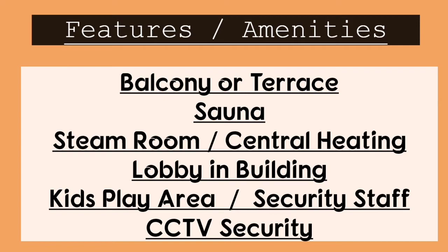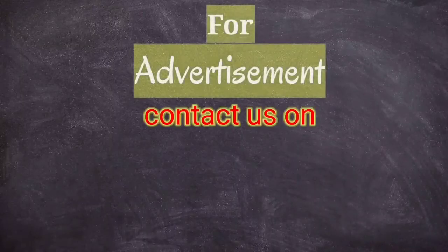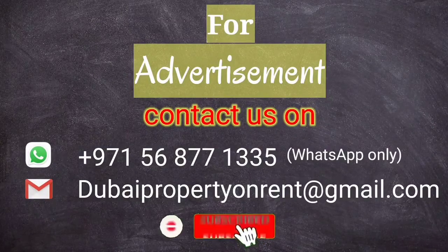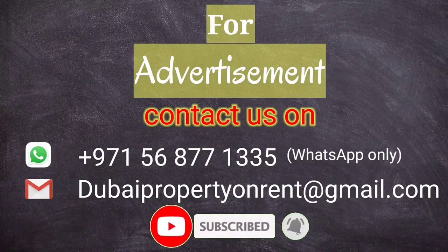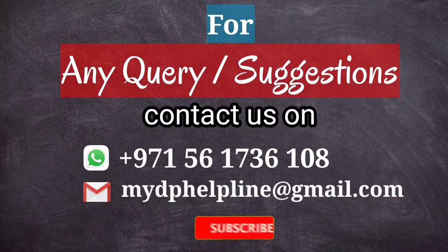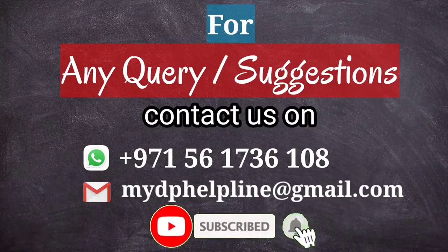We have a balcony, steam room, central heating, lobby, kids' playground, security staff, and CCTV cameras. For an advertisement please contact us through WhatsApp only or through email. Please do not forget to subscribe to our YouTube channel and hit the bell icon for the latest updates. Thank you.